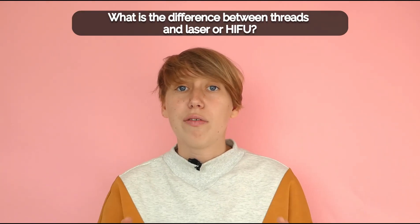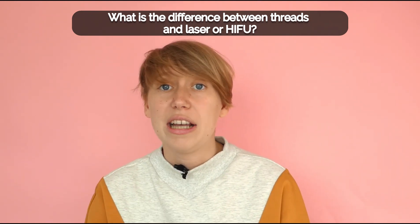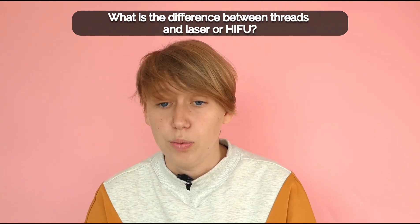The next question: what is the difference in effects between having threads versus laser or HIFU? The main difference is when you can see the effect. When having laser or HIFU, you don't see the effect straight away and it can take up to weeks before you see a result. But if you have threads, this immediately shows, which satisfies the patients.